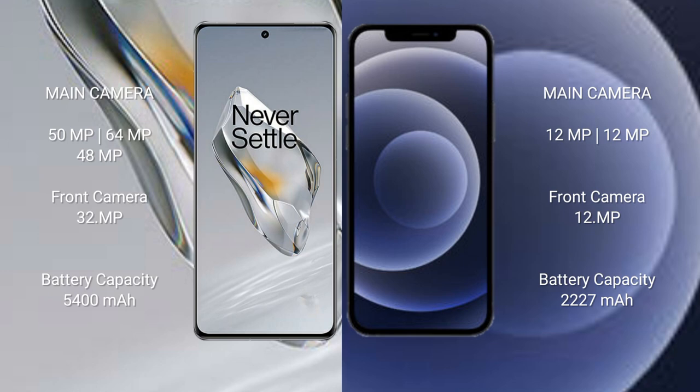The OnePlus 12 has a 5400 mAh battery with 100-watt fast charging support. The iPhone 12 Mini has a 2227 mAh battery with 20-watt fast charging support.